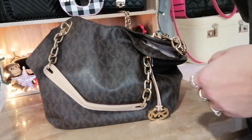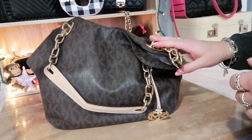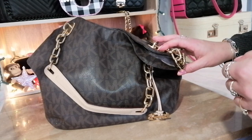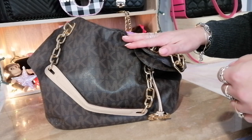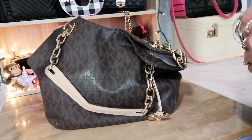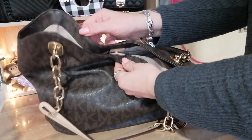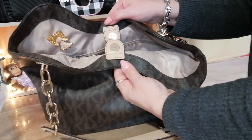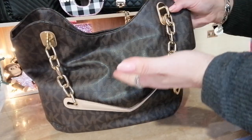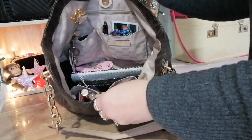I tend to carry quite a lot. I also got a Kate Spade cross body bag for Christmas and I've been carrying that when I don't need this big bag — I'll share that in another video. The inside of the bag doesn't have a zipper closure; it has a magnetic clip that basically closes the whole bag. And that's what it looks like inside.